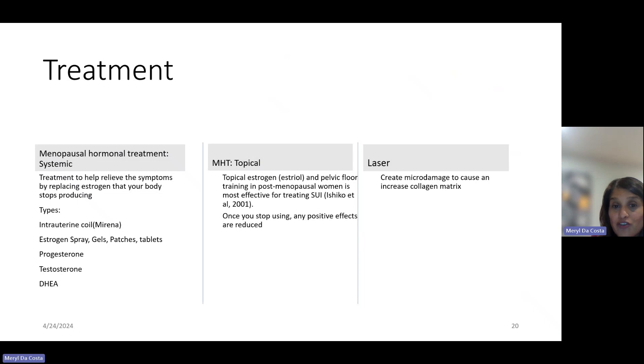For local or topical treatment, we look at estradiol — a topical estrogen applied to the vulvar area and within the vaginal canal. It is found to be really helpful when combined with pelvic floor muscle training in women with postmenopausal symptoms, especially when treating stress urinary incontinence. Unfortunately, once you stop using it, its positive effects are reduced. Laser therapy is also gaining traction in some gynecology offices — it creates micro-damage which stimulates an increase in collagen production within the vaginal canal, though there is not yet a wide body of research on it.